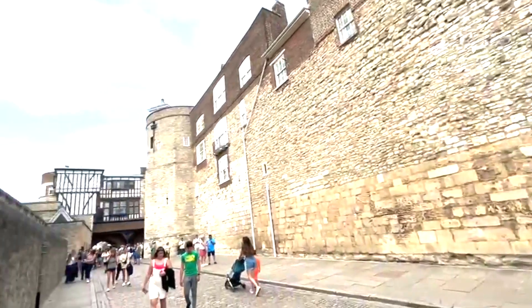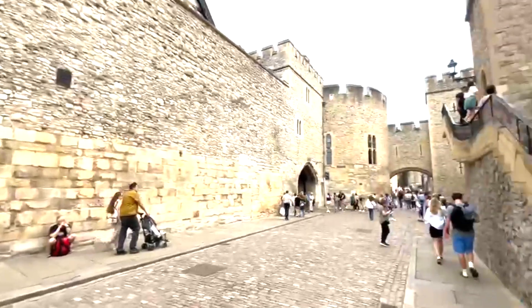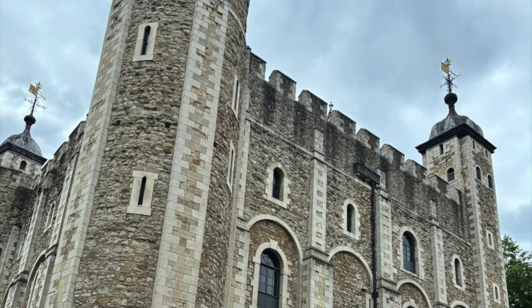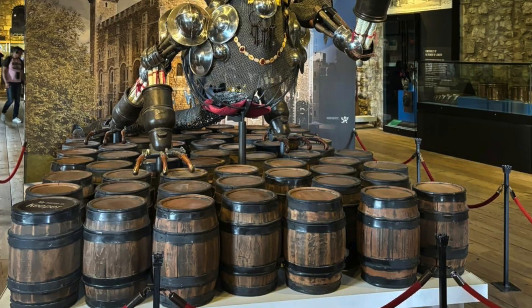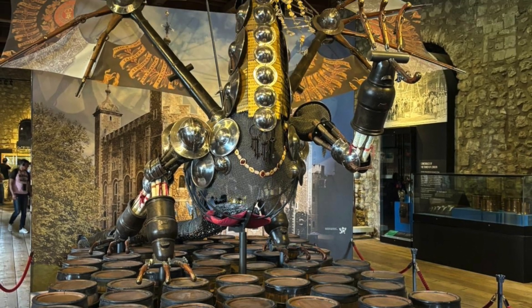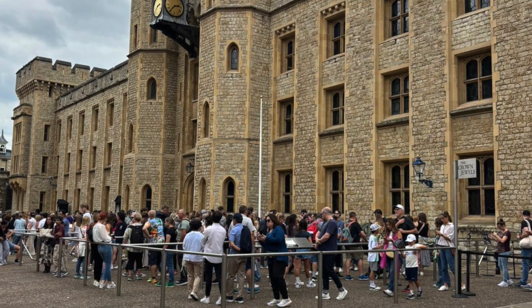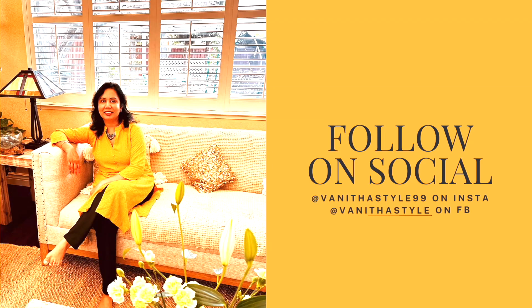Until then, bye from Vanita! If you're checking out my Shorts, that's great — I post a lot of short content these days. Follow me on social media: Vanita Style 99 on Instagram and Vanita Style on Facebook. And give a like, share, and subscribe to the Love Your Style channel for more travel vlogs and styling videos.